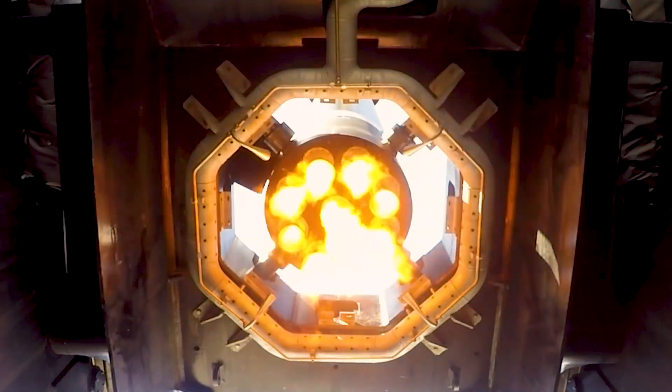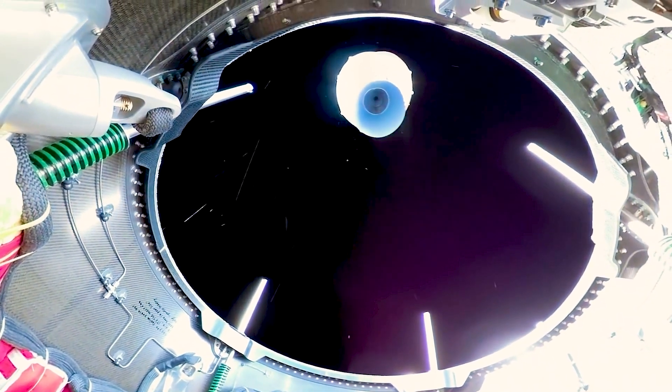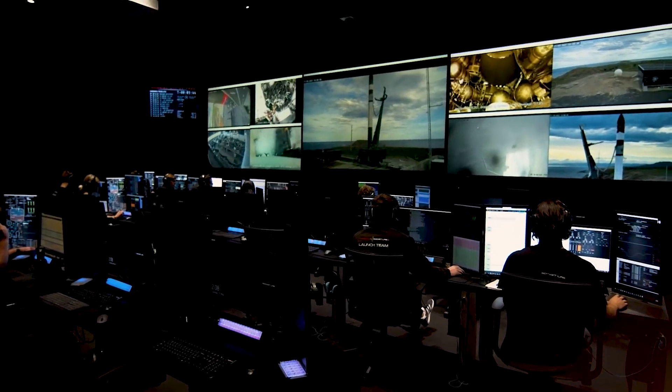Following the conclusion of the investigation on July 19, the FAA confirmed they were satisfied with the outcome and stated that Rocket Lab's launch license remained active, clearing the way for Electron's 21st flight.